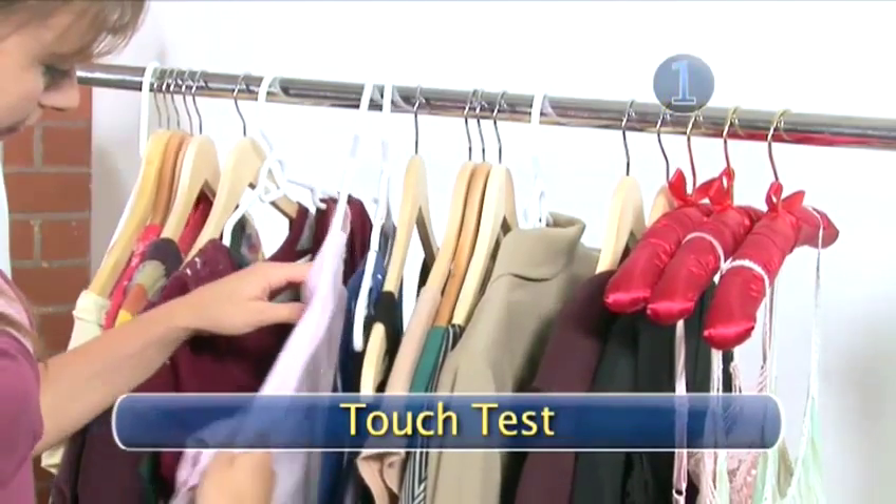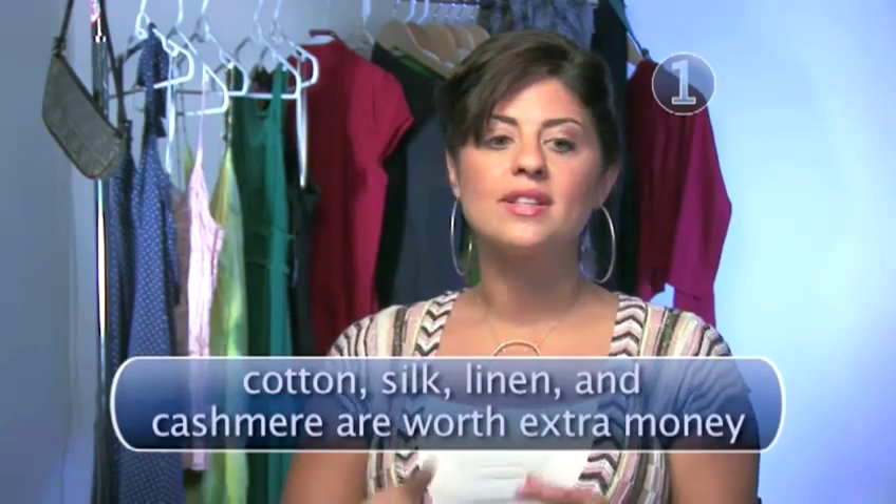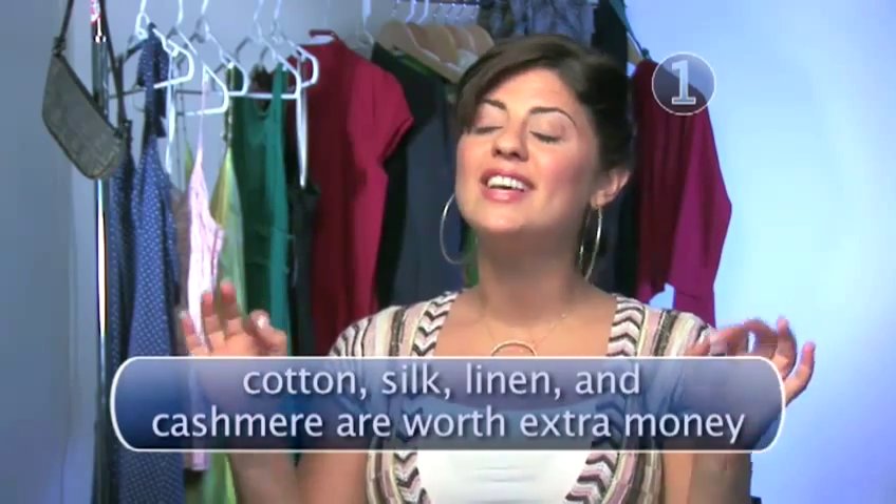Step 1: Touch Test. Jess Zeno of the Style Network says you have to start with the basics when shopping for bargains. It starts with the fabric — you want to find a fabric that is of very high quality. Cotton is a great fabric to work with, silk is excellent, and at the top of the list is cashmere. If you're looking for a high-quality item, start with a great fabric.